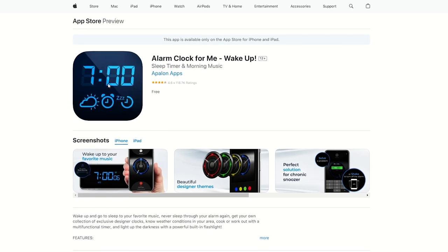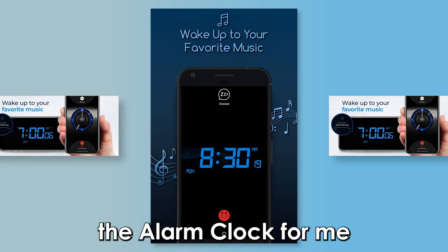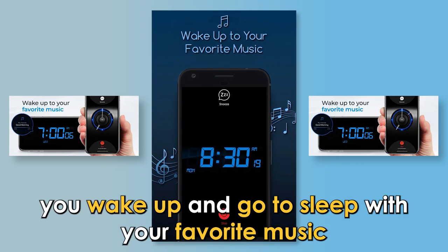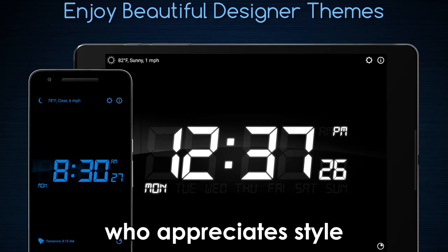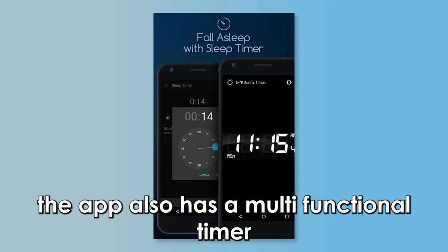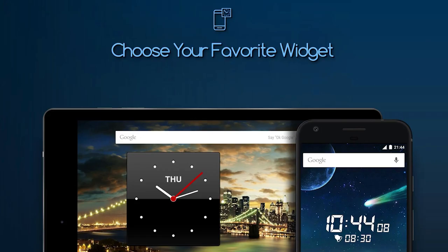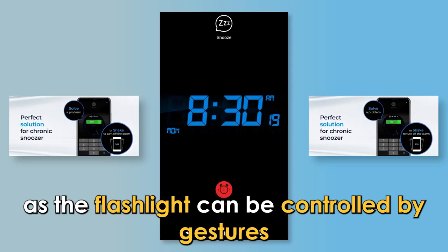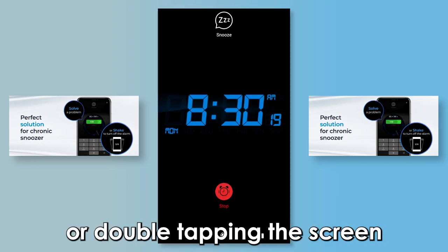Let's get started with the Alarm Clock for Me app, best for sleep timer and morning music. The Alarm Clock for Me app is a multifunctional alarm clock app that ensures you wake up and go to sleep with your favorite music. The app best suits classy individuals who appreciate style due to its exclusive designer clocks. The app also has a multifunctional timer and a powerful built-in flashlight, letting you light up the darkness. The flashlight feature distinguishes the app from other alarm clock apps for iPhone, as the flashlight can be controlled by gestures, such as shaking your device or double tapping the screen.